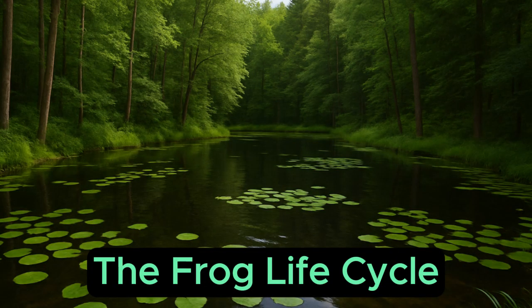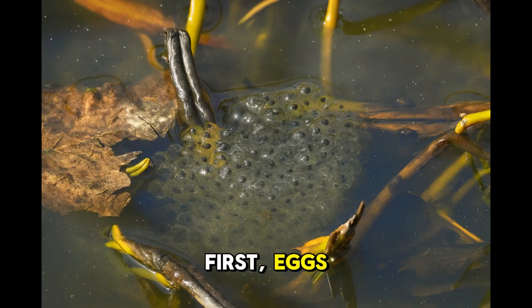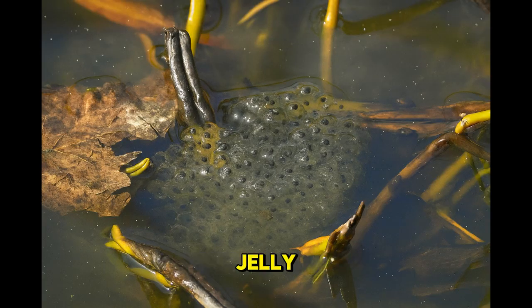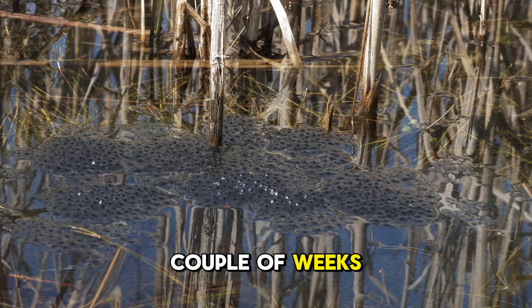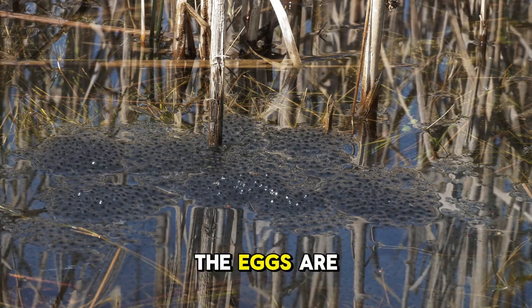The frog life cycle. Frogs go through an incredible change called metamorphosis, which means a big transformation — it is like they are shapeshifters. First, eggs. A female frog lays hundreds or even thousands of tiny jelly-like eggs in water, usually in clusters called frog spawn. These eggs are protected by the jelly, which keeps them safe from drying out or being eaten. Depending on the species, it might take just a few days to a couple of weeks for them to hatch. Mom and dad frogs do not stick around — the eggs are on their own.